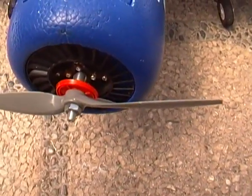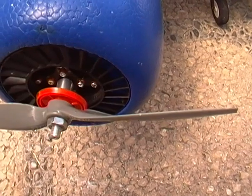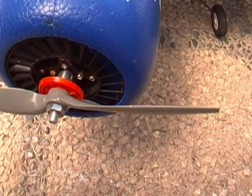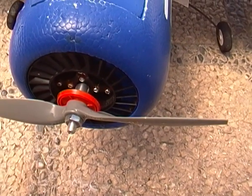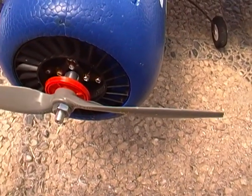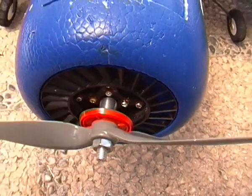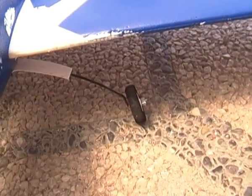I already knew about this issue, but after this number of flights I found out there are actually four huge cracks on the motor mount — I don't know if you can see them, but this really scares me. I knew this plane could have a weak motor mount. It's never given me any problems, but after finding out there are four cracks, one on each side of the motor mount, I really want to sell this plane as soon as possible.